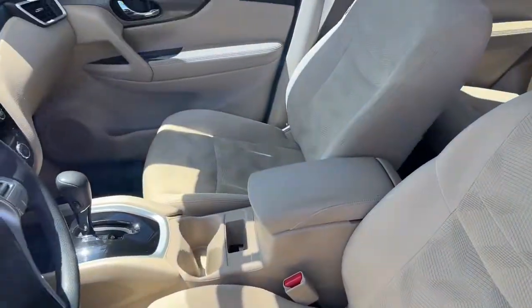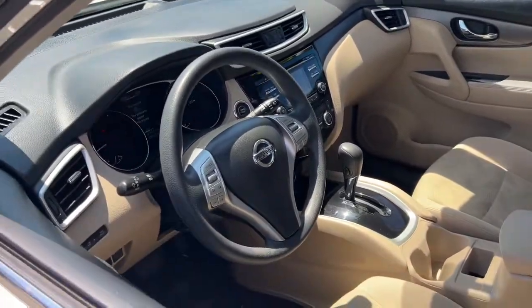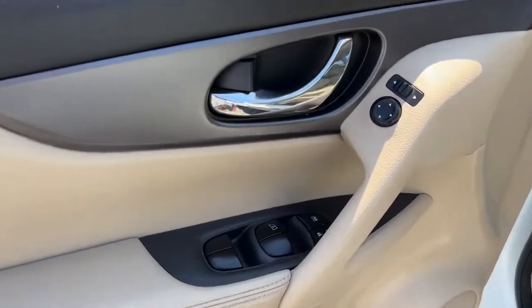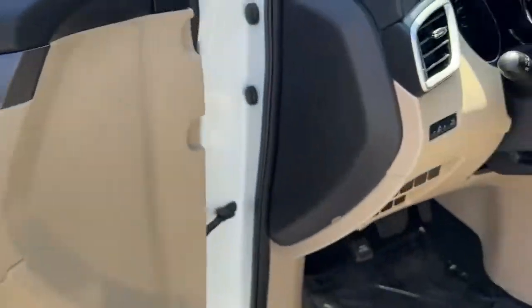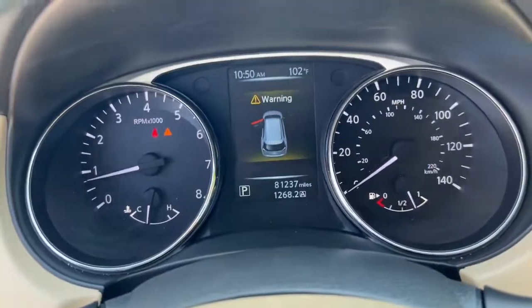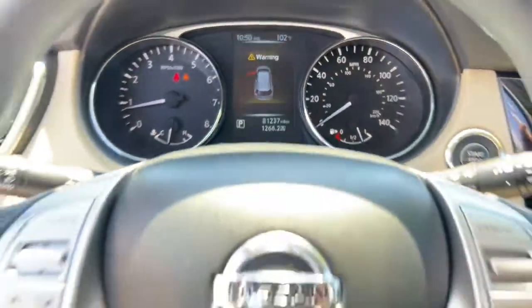These are just some of the great options this vehicle comes with: keyless entry, backup camera, satellite radio, keyless start, multi-zone AC, steering wheel audio controls, Bluetooth connection, power driver seat, aluminum wheels, and rear spoiler.